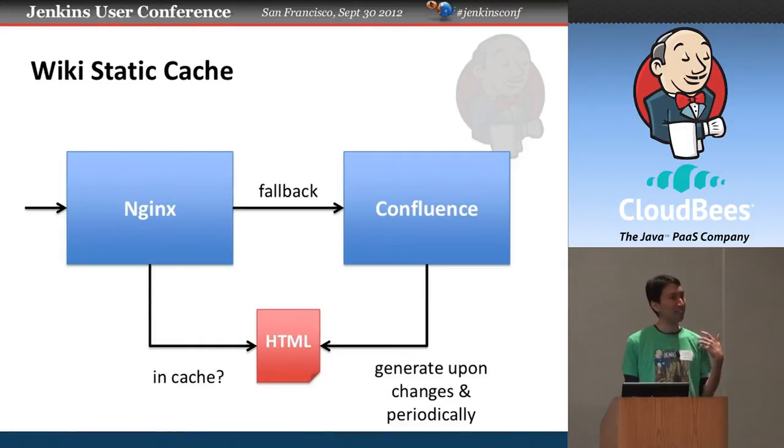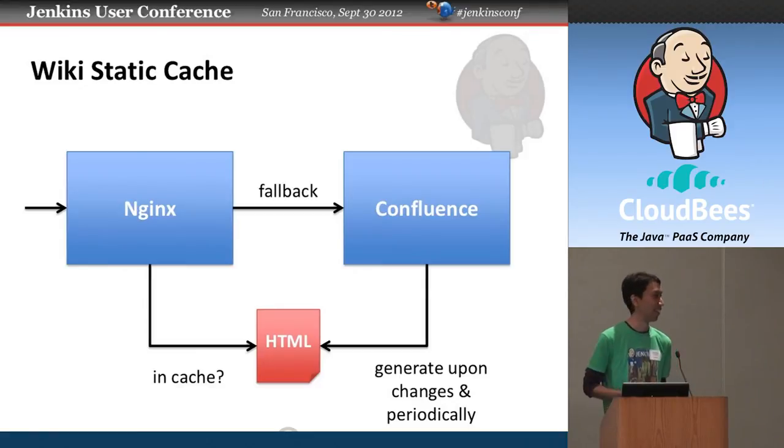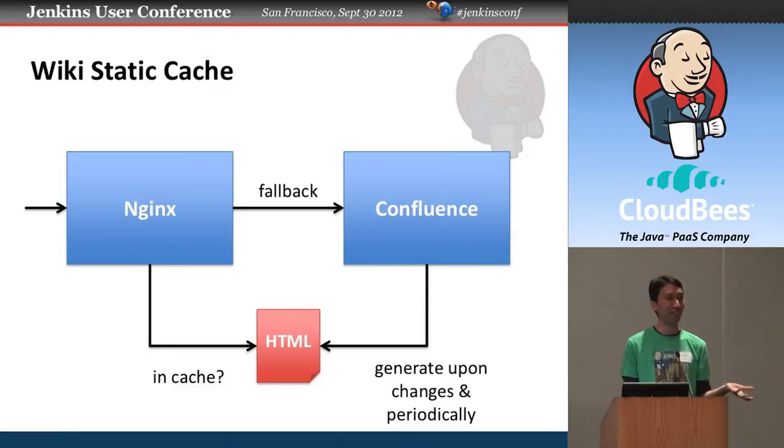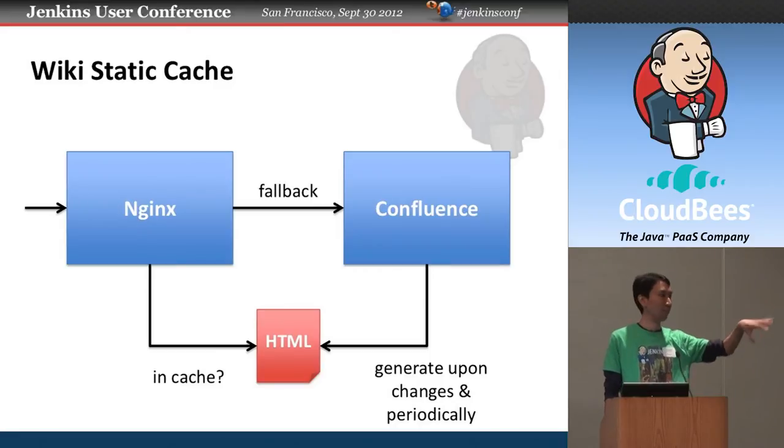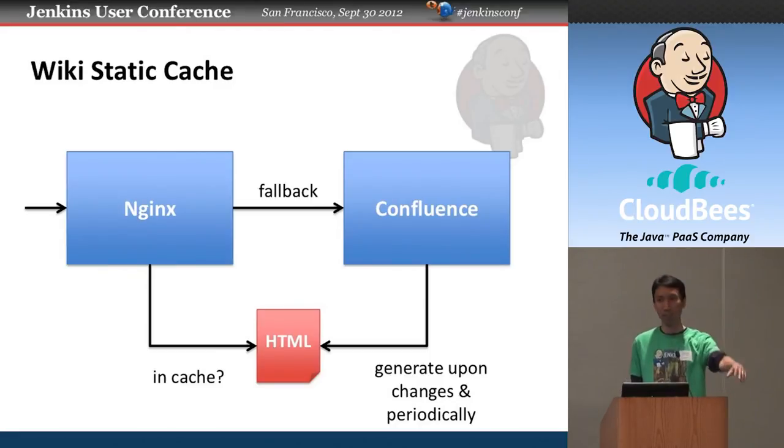We deployed a cache layer for the Confluence wiki at wiki.jenkinsci.org. Despite all our attempts, we never managed to run Confluence fast enough. I wrote a plugin in Confluence that generates a static version of pages at the right moment, with a frontend that serves from cache when available and falls back to Confluence otherwise. Hopefully you'll find wiki performance a lot better — dynamically generated pages like the plugin index page used to take 7 to 10 seconds to load, but now it's a snap.